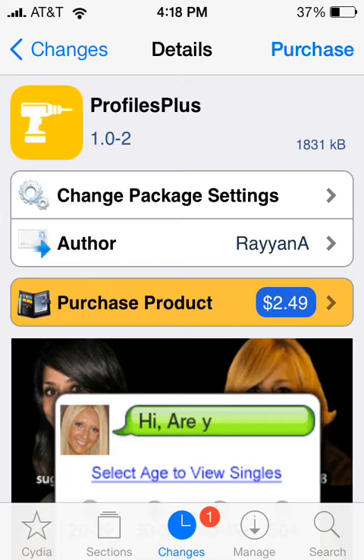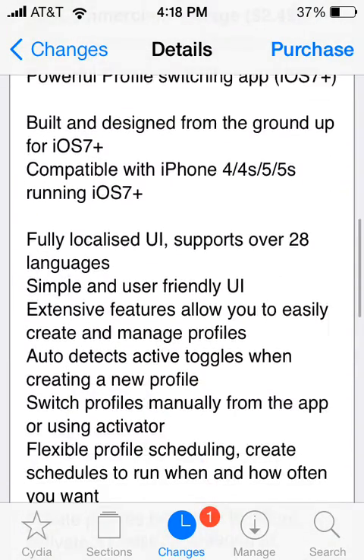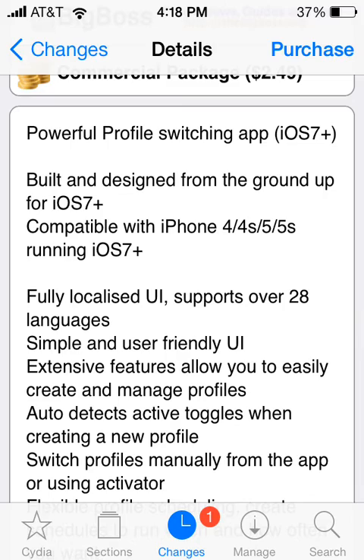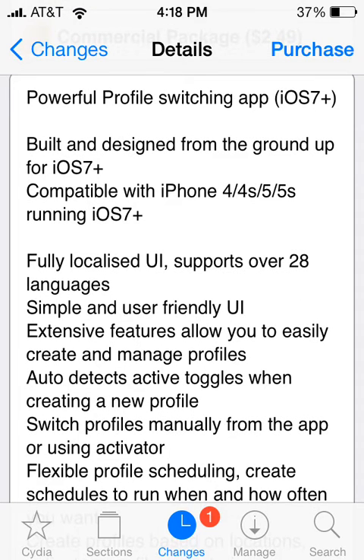Profiles Plus makes profiles for your whole device — iPad, iPhone — so it's really cool and it costs $2.50. It has a lot of features. It's compatible with iPhone 4, 4S, 5, and 5S running iOS 7 and above. It has a user-friendly UI and supports over 28 languages.